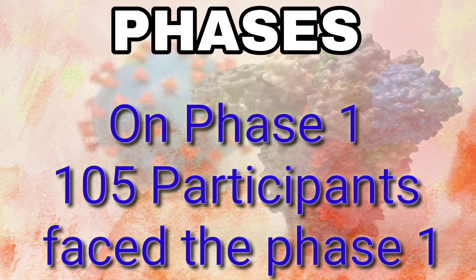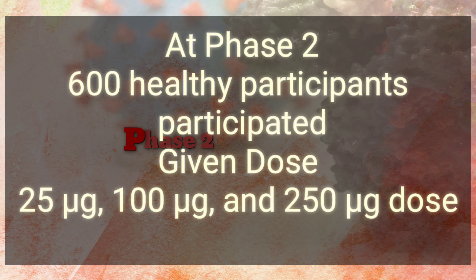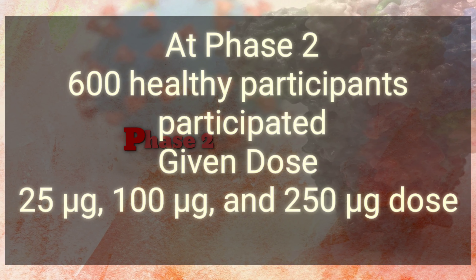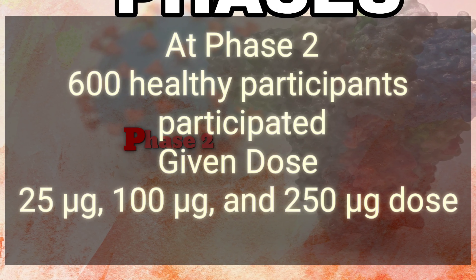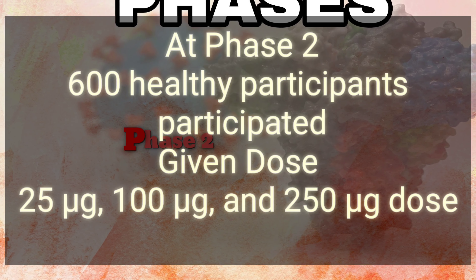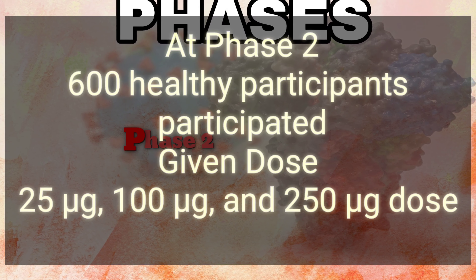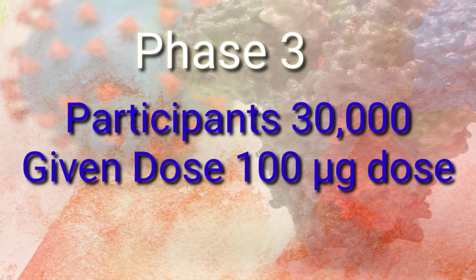Before reaching the public, the vaccine must pass through three phases. Phase 1: a Phase 1 trial (NCT04283461) of 105 healthy participants provided the basis for Moderna's Investigational New Drug application, which was successfully reviewed by the FDA and set the stage for Phase 2 testing.